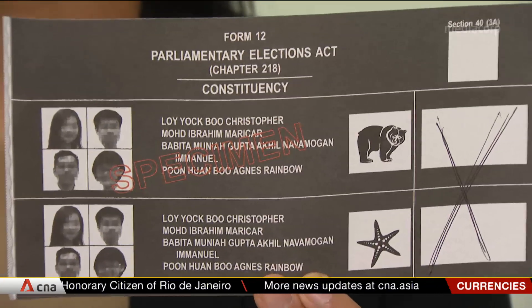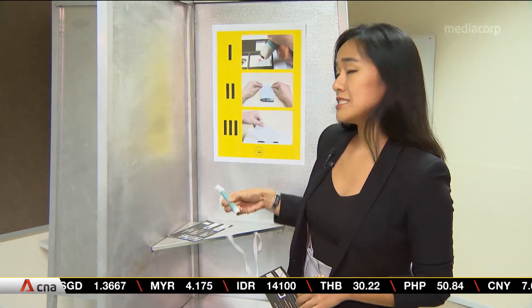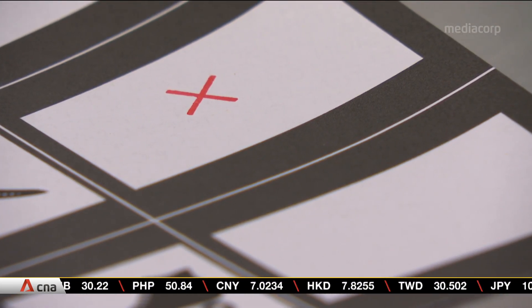If you look at this ballot paper, it's not clear which party this voter is voting for. In fact, some voters have done this in the past, making their vote invalid. So to try to minimize this and to standardize, voters will now find this pen inside the booth. Now it works like a stamp — just a light tap, and it leaves a small cross.